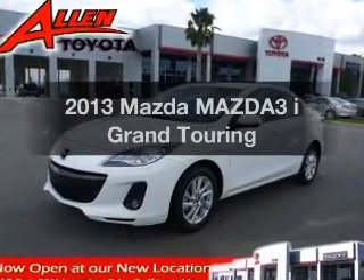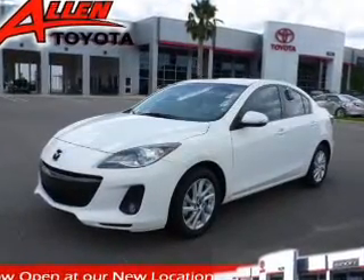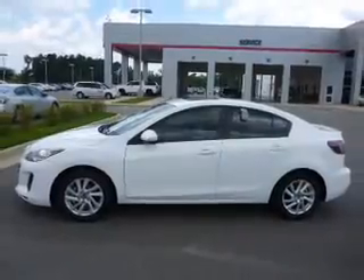Introducing the 2013 Mazda Mazda 3. Everything you need under one roof with this great vehicle.